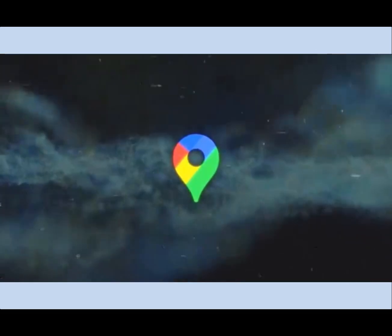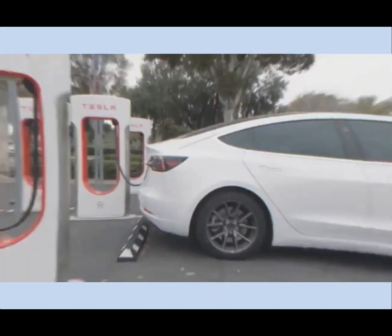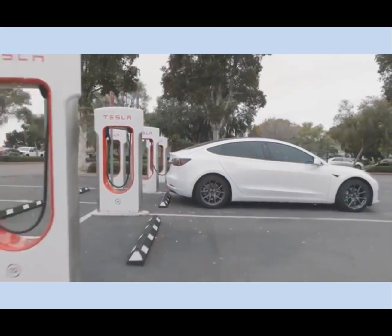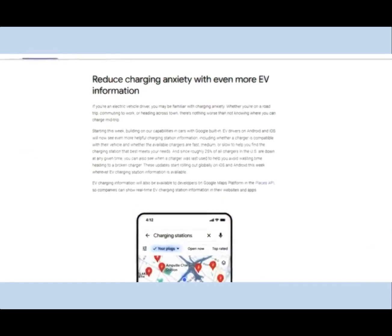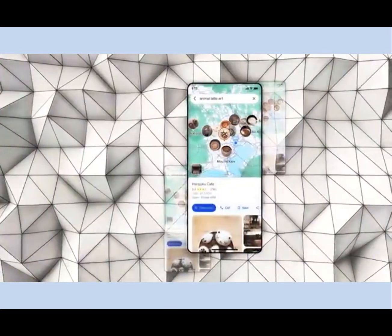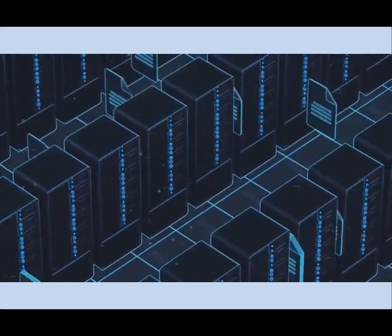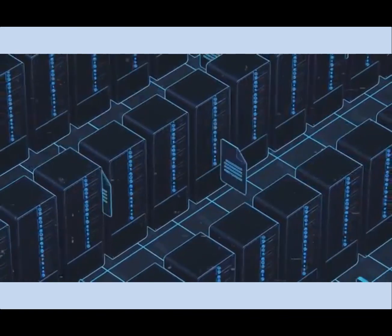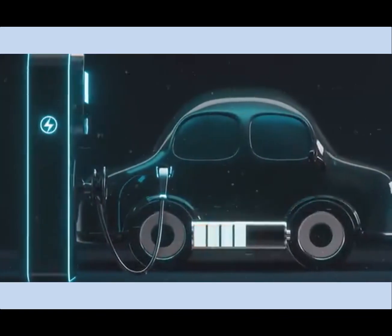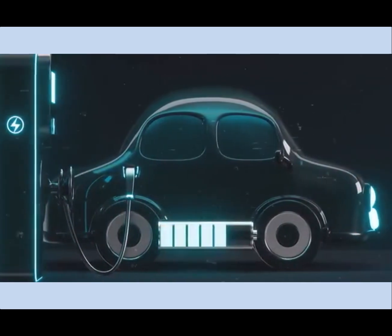The fourth exciting addition is EV charging station information. As electric vehicles grow in popularity, the demand for easily accessible charging stations increases. Google Maps now provides detailed information on EV charging stations, including the number of charging ports, their types, availability, speed, and pricing. It also offers insights into nearby amenities like restrooms and cafes. By aggregating data from various sources and predicting the availability and demand for charging ports, this feature simplifies the process for EV owners, helping them find the best places to recharge their vehicles efficiently.